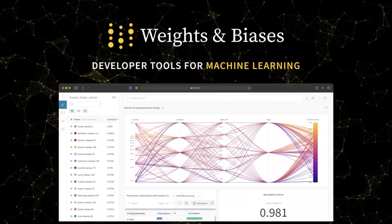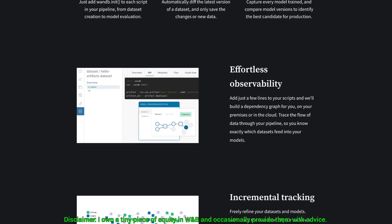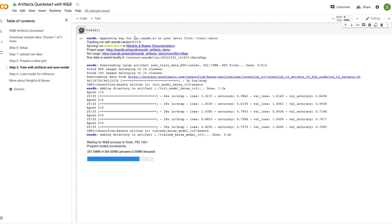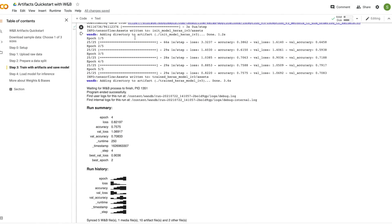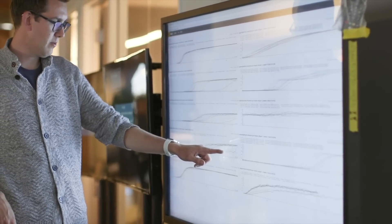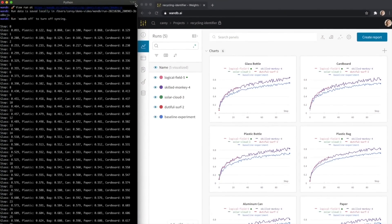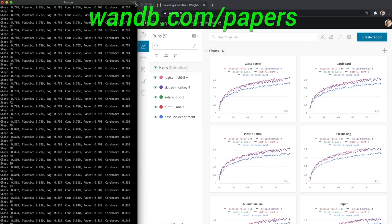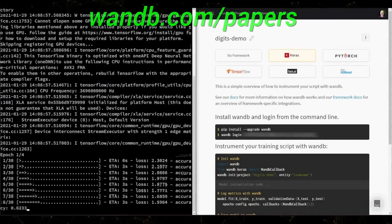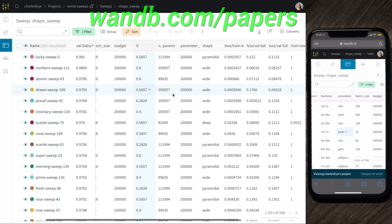Weights and Biases provides tools to track your experiments in your deep learning projects. Their artifacts feature speeds up the most common machine learning steps, like uploading raw data, splitting it into training, validation, and test sets, and of course starting to train a neural network. It is used by many prestigious labs, including OpenAI, Toyota Research, GitHub, and more. And the best part is that Weights and Biases is free for all individuals, academics, and open source projects. And I'll see you next time!